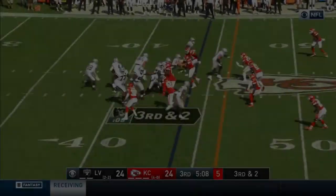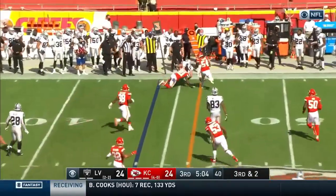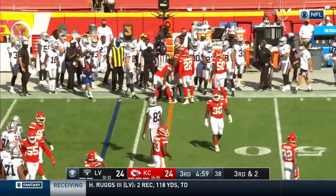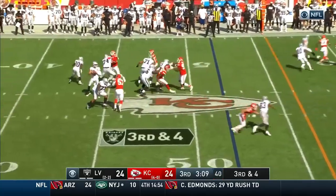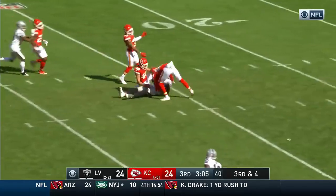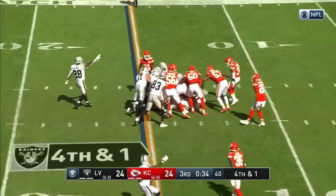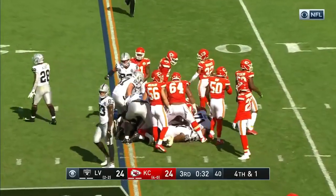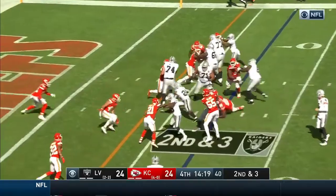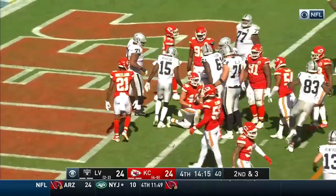Two tight ends — it's Ingold the fullback. Carr will throw it, hits Ingold for the second effort. Rush coming — Carr, wide open, Waller. Darren Waller's got a first down. Carr will do it himself, flows ahead for the first down. Hand off to Jacobs up the gut — he wins the battle. Touchdown Raiders!